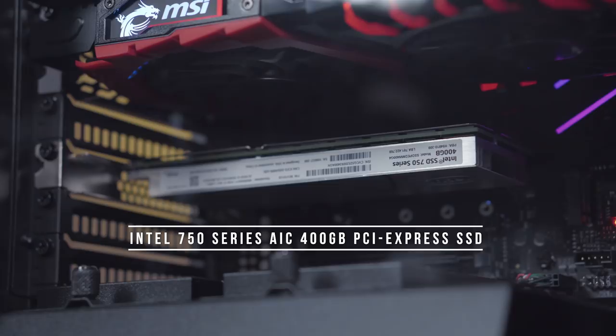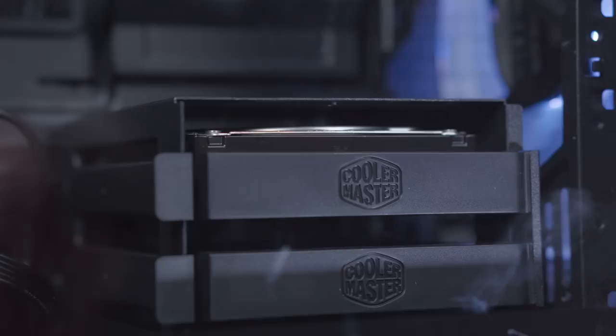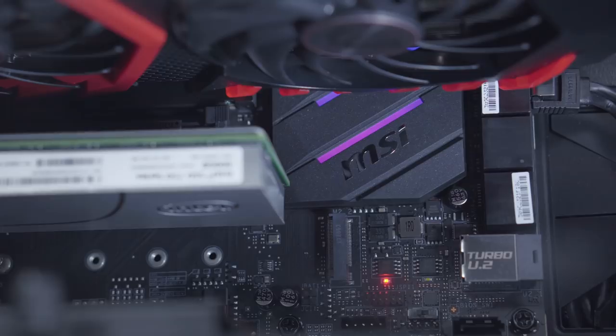Another drive that MSI included is a Seagate 4-terabyte Barracuda Pro, which is supposedly the fastest 3.5-inch hard drive on the market. If you wanted to, you could even add another M.2 SSD since the motherboard has two slots, one of which has an M.2 shield that actually dissipates the heat and helps with the performance of your SSDs.